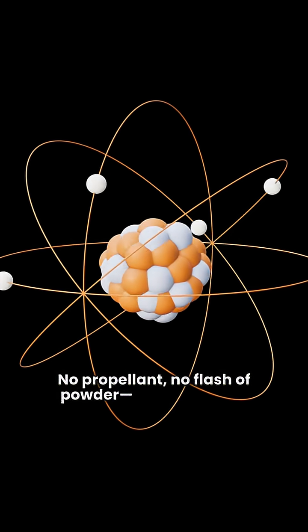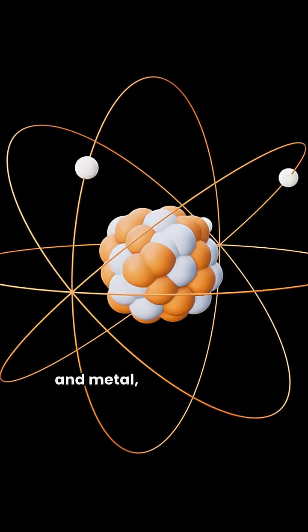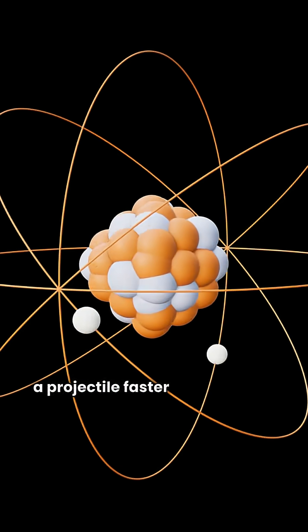No propellant, no flash of powder, just electricity and metal, harnessing an invisible force to launch a projectile faster than a bullet.